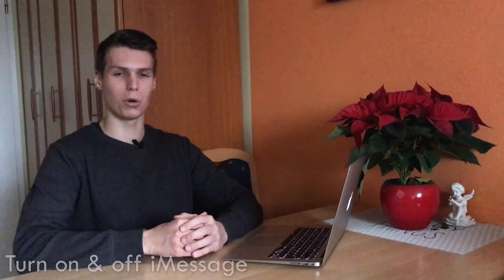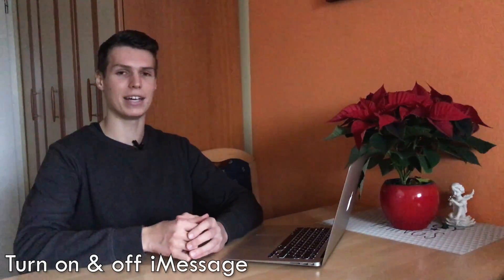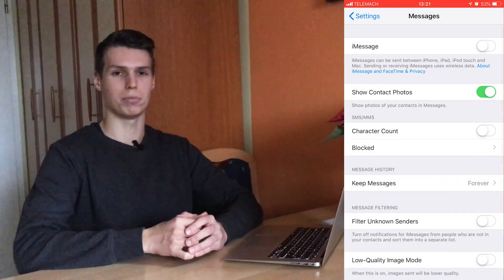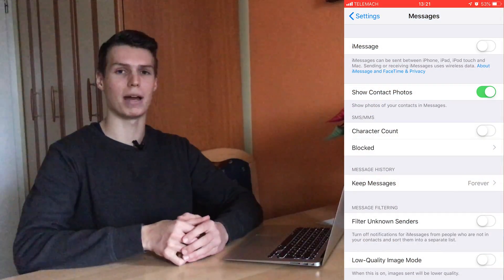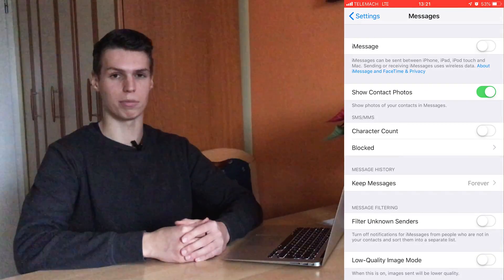What worked for me is quickly turning off and on iMessage. Go into Settings, then Messages, then iMessage, and turn off iMessage for a couple of minutes — it doesn't have to be a long time — then turn it back on, wait for it to activate, and that should help resolve the problem.